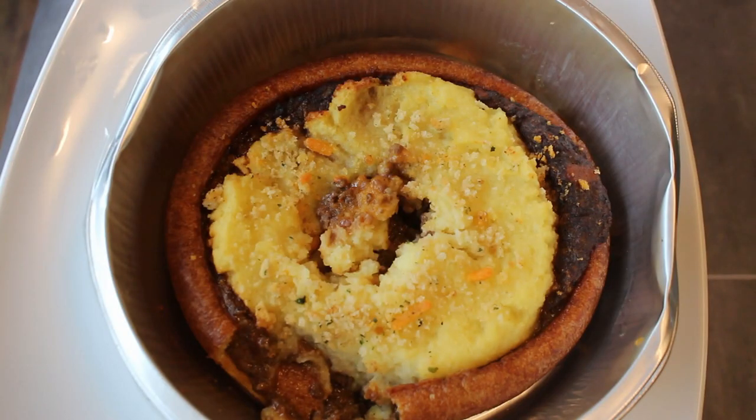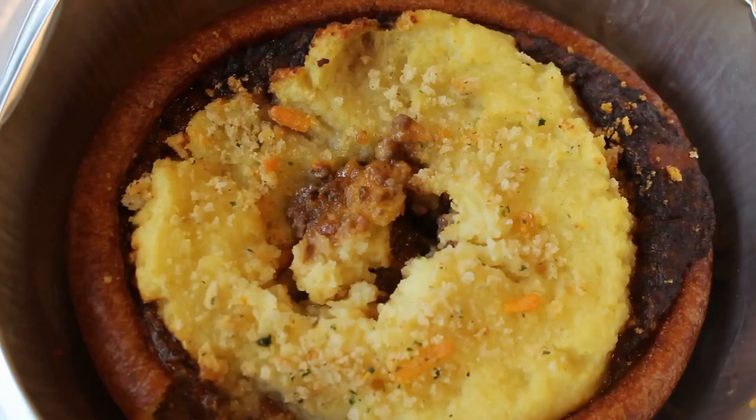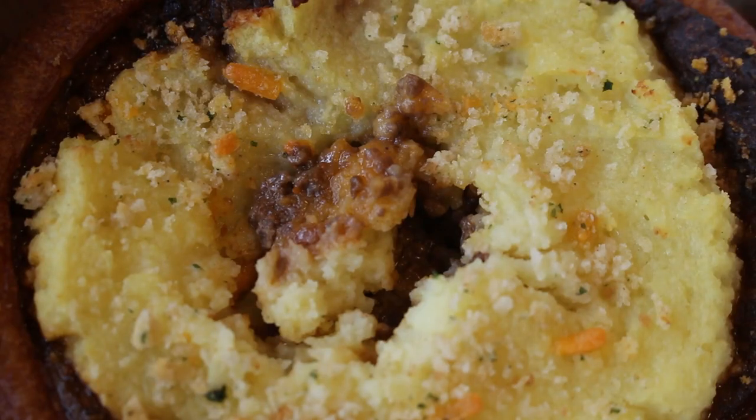Now this meat-stuffed Yorkshire beauty will give you 765 calories, 34.2 grams of fat, of which 13.7 grams is saturated fat.